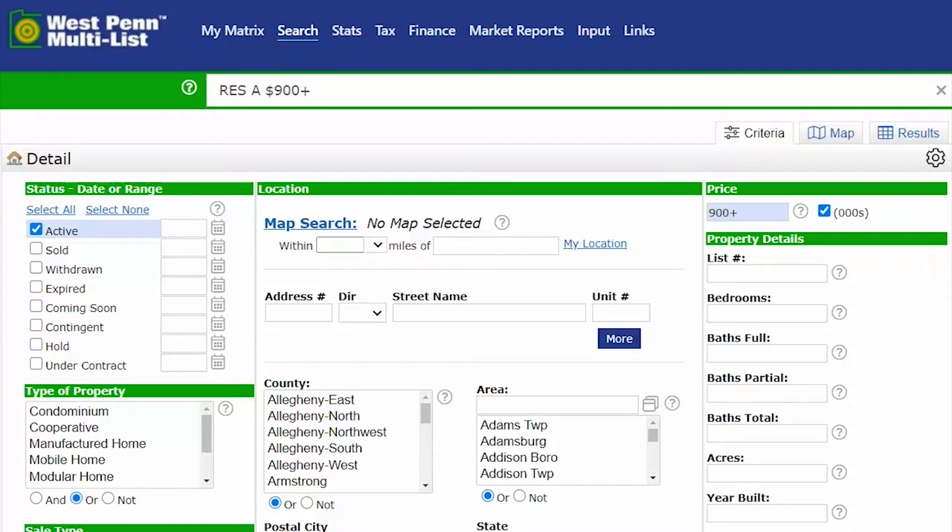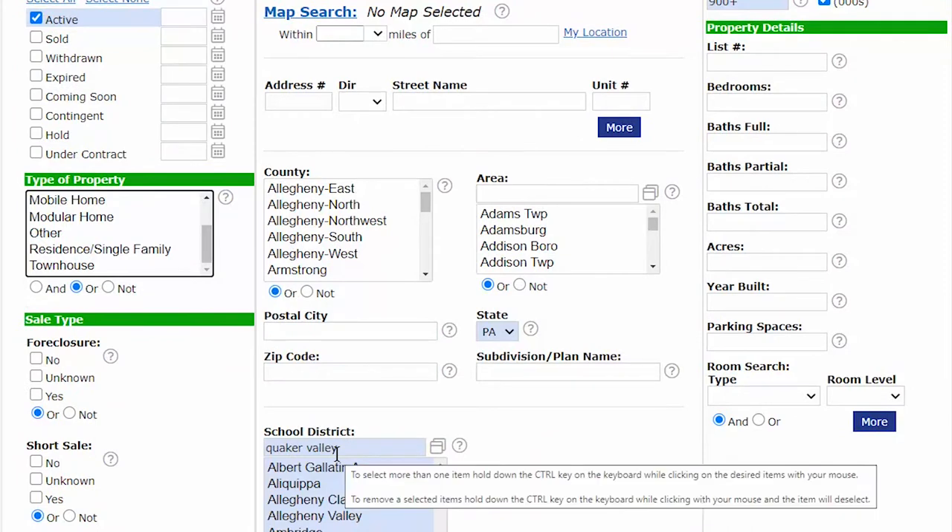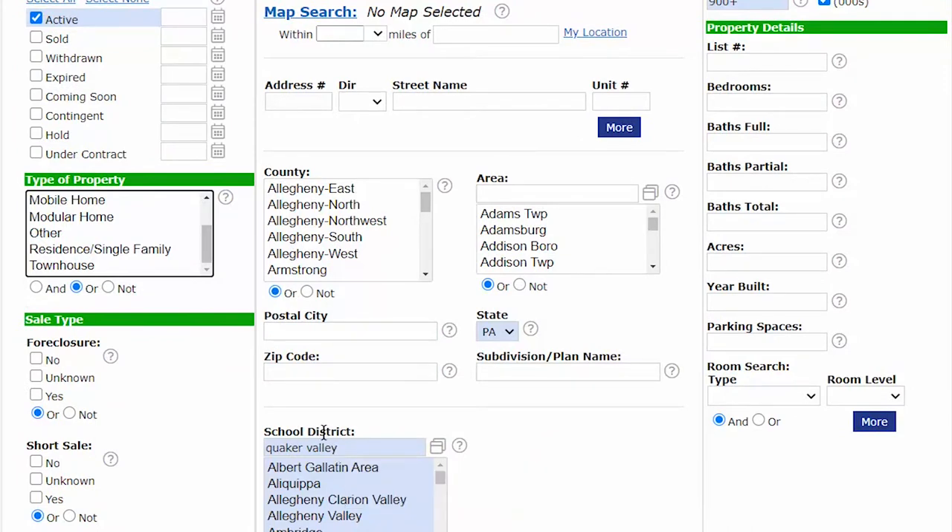In this video, I'm going to show you on the West Penn multi-list what you can get — what's active for $900,000. Condos, freestanding homes — manufactured homes aren't going to exist here. So what we're going to do is search $900,000 and above in the school district of Sewickley, Sewickley Heights, Edgeworth, etc.